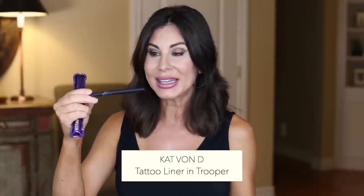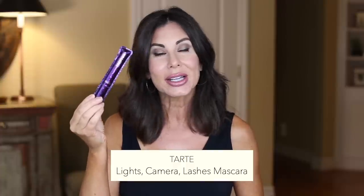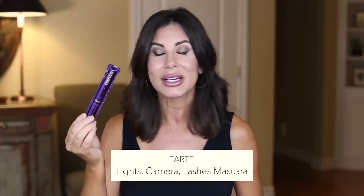Another product always on repeat is the Kat Von D Ink Liner and Tattoo. This is my favorite liquid liner. It's so easy to work with. I did use it today just a little bit on the top. Another empties that I have that's always on repeat — and I'm using it today because that's what I have repurchased — is the Tarte Lights Camera Lashes Mascara. Such a great everyday all-around mascara. It does everything that you would hope to achieve when it comes to a mascara.